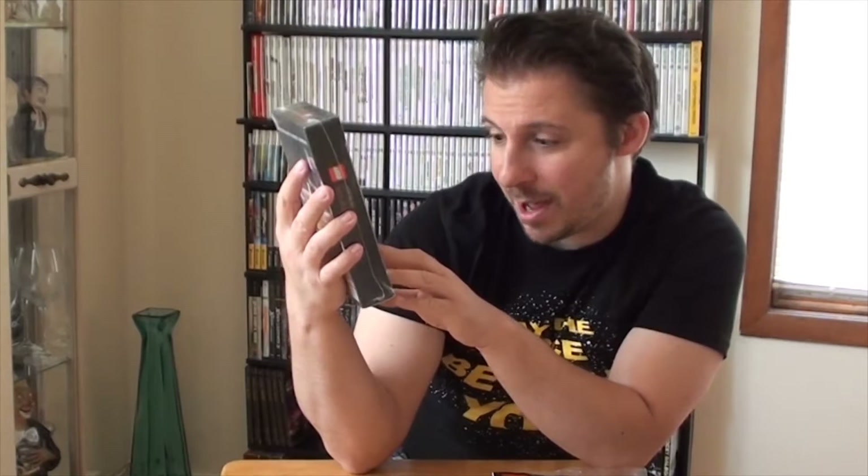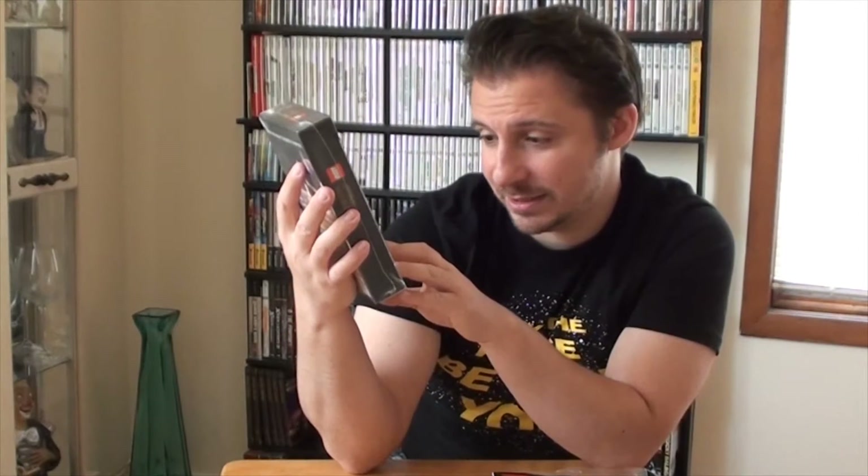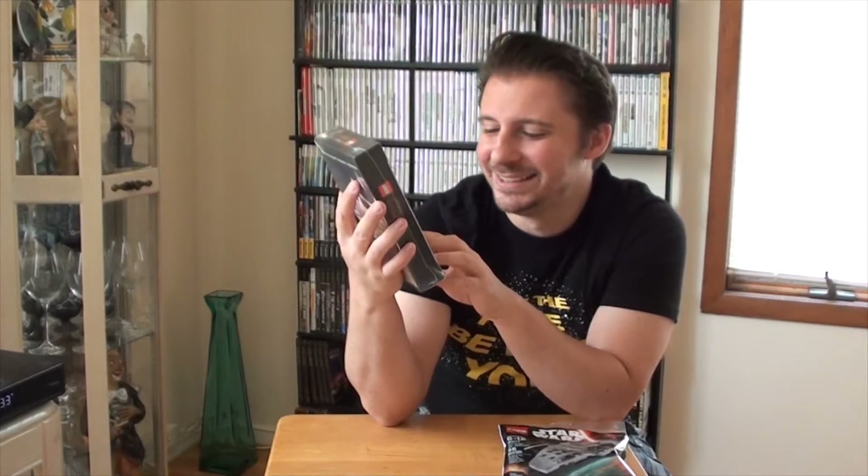The deluxe pack comes with an exclusive Finn minifigure, which is cool. Season pass included - that's awesome! There's also a 3D mini poster. I wonder if it's a replica of the box or if the box itself is the poster. Also included is the Empire Strikes Back pack. Reading the fine print: redeem content by June 28th, 2023, so we have plenty of time.